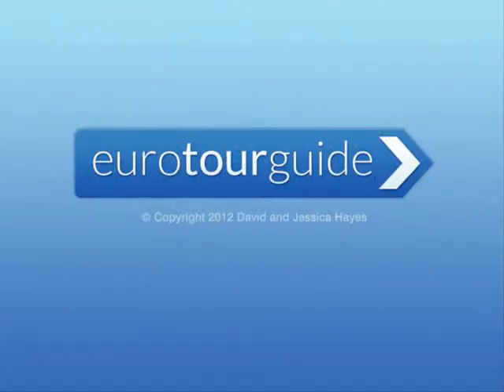Visit the website for all our other short clips. Thank you for watching and have fun exploring.